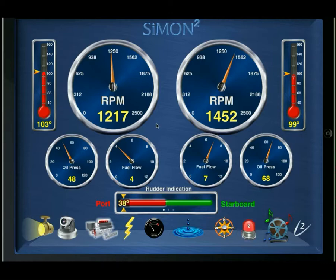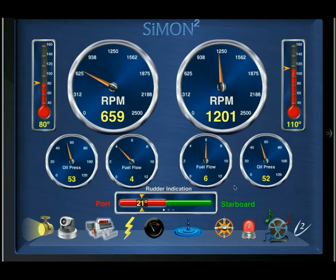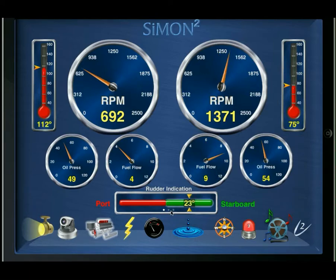Starting with the main engine screen, we monitor engine RPMs, coolant temperatures, oil pressure, fuel flow, and rudder angle. The possibilities here are endless as far as what these gauges could be assigned to. Many pages will have a series of dots indicating that there is more pages of information to be had.